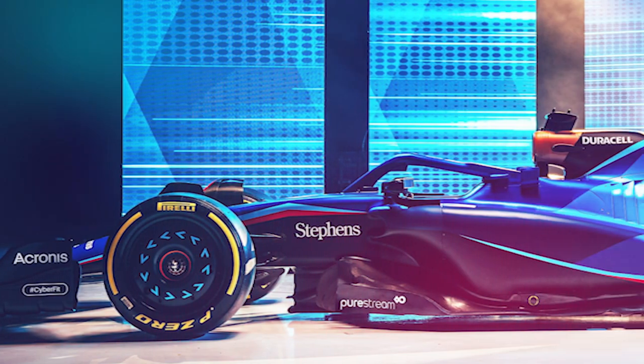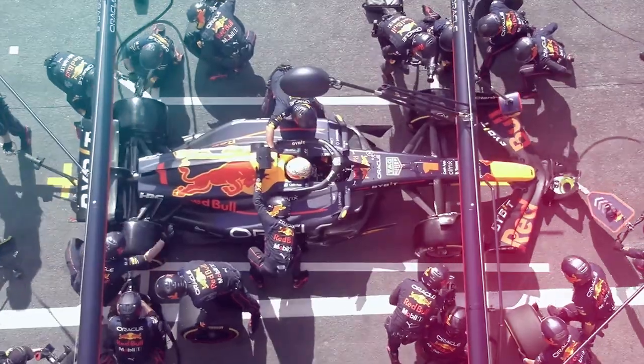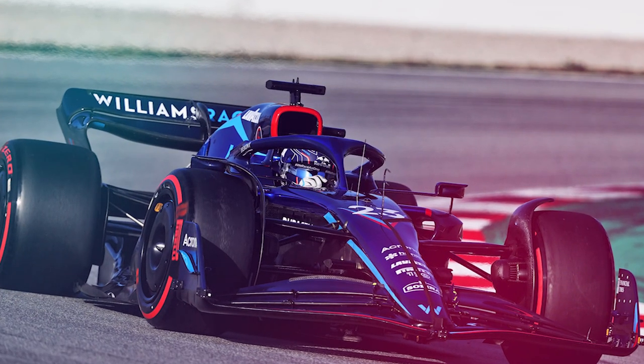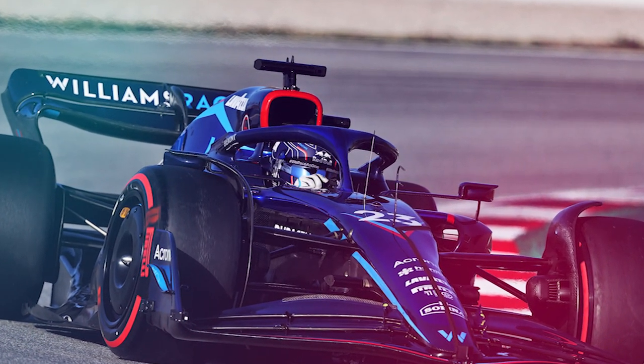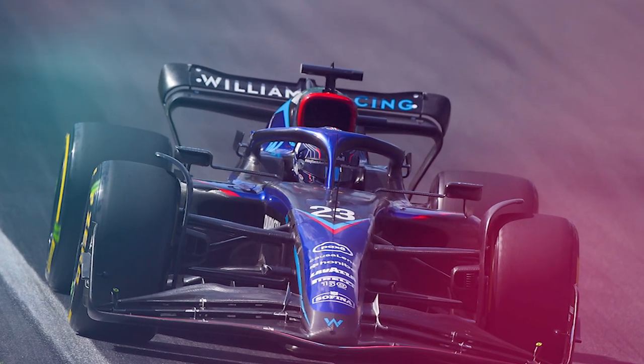Dave Robson, Head of Vehicle Performance, described the car as a philosophical evolution of last year's machine, but with many visible changes. Some of these changes, such as raising the floor edges by 15mm, are mandated by new regulations for the 2023 season. But there will also be another step forward in terms of the sidepod concept debuted on Alex Albon's car at Silverstone last year.